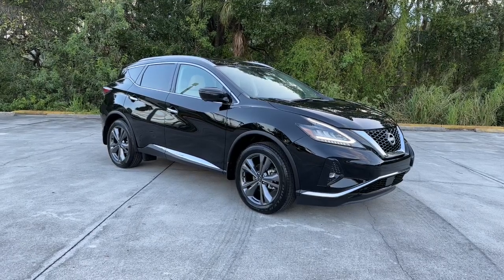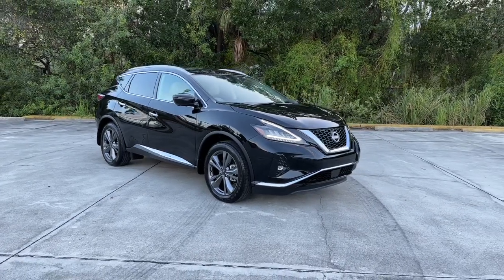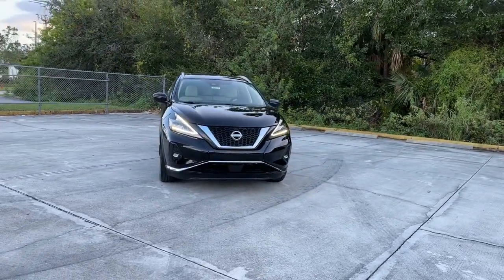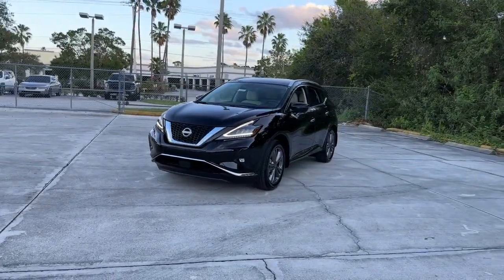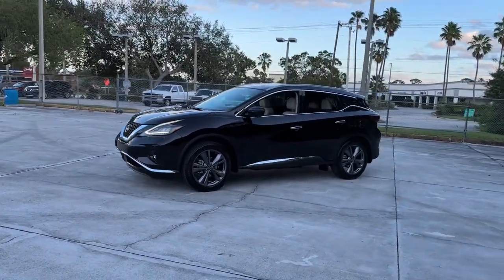Get a feel for the 2023 Nissan Murano. This sporty Murano was designed with your lifestyle in mind — from its generous cargo space, to its silky smooth ride, to its advanced safety and infotainment tech, this deluxe mid-size crossover infuses every journey with confidence.